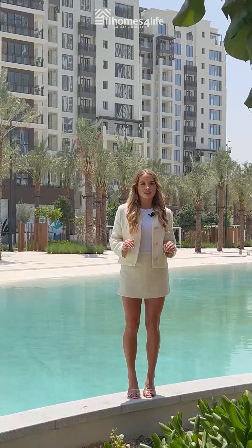Creek Beach at Dubai Creek Harbour, where luxury meets nature. See you tomorrow.